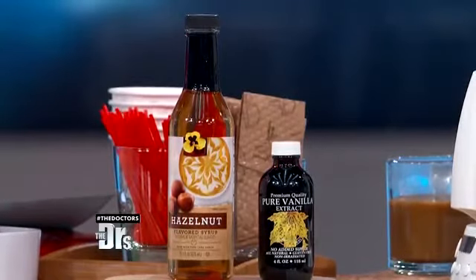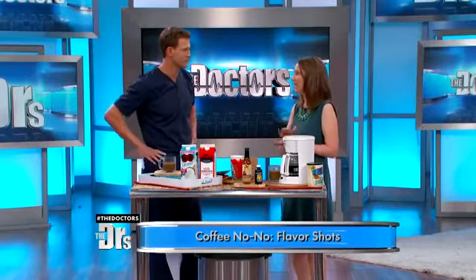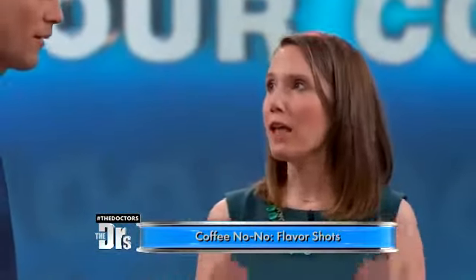Third one: flavor shots. Everybody loves them, but whether it's your hazelnut or your vanilla or your pumpkin spice, when you're adding those flavor shots, you're not just adding the flavor — you're also adding a lot of sugar.